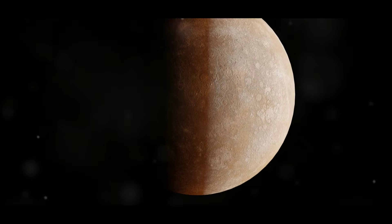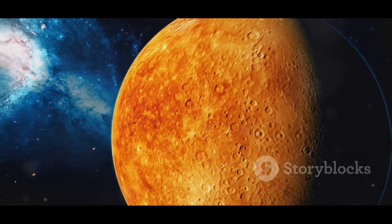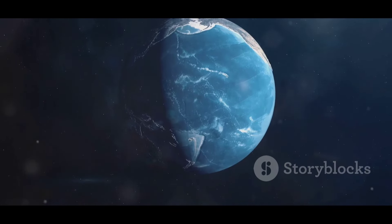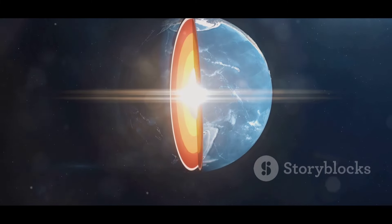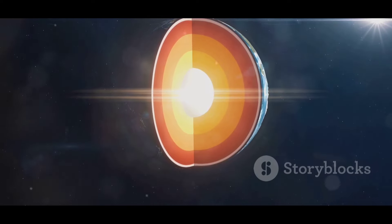Hey there, space enthusiasts. Have you ever wondered what's lurking beneath the surface of Mercury? Well, get ready for this mind-blowing discovery. Recent simulations suggest that deep below Mercury's scorched surface lies a substantial layer of diamonds. Yes, you heard that right — diamonds.